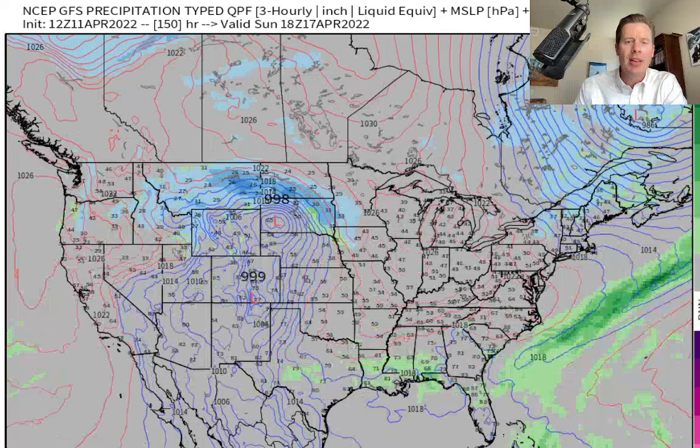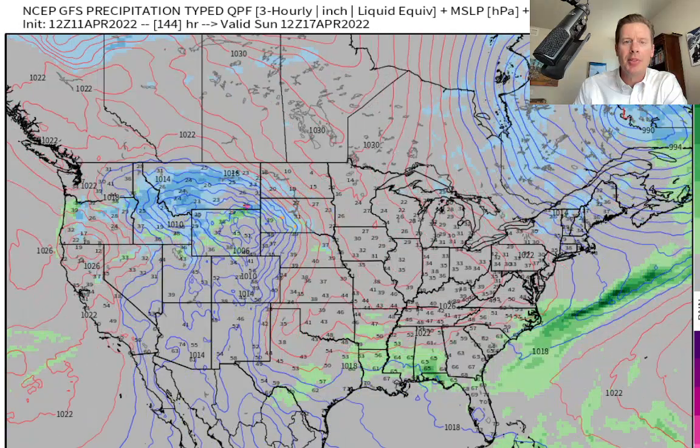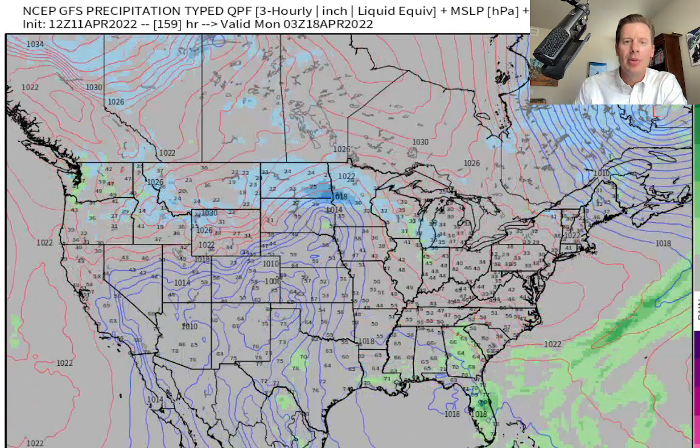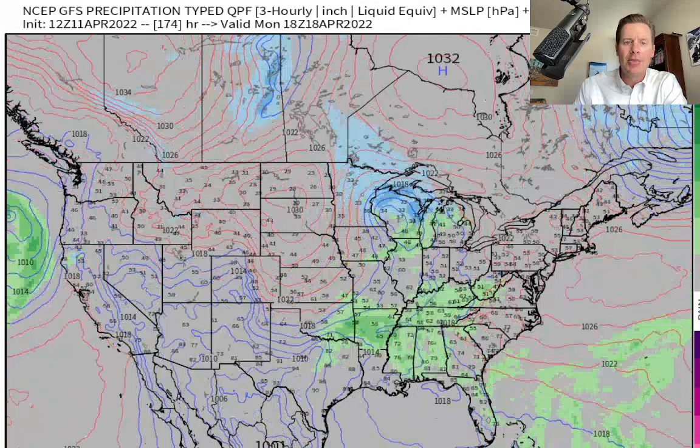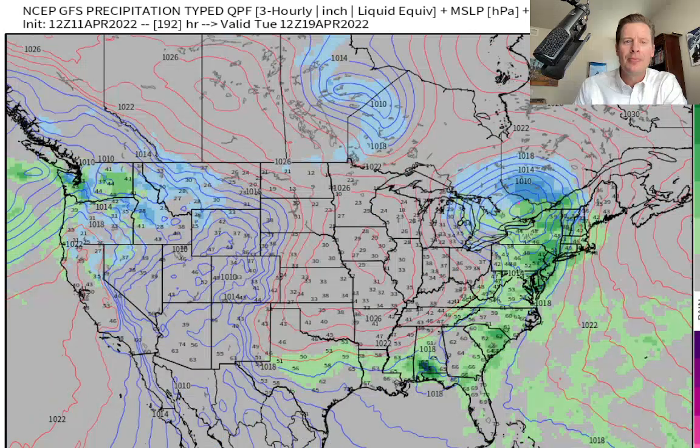We'll see — that's way down the road. Here's Sunday morning, the 17th of April. Here's the 18th — things drying out. Another storm potentially hitting the west coast on the 19th. So there you go, that runs all the way through the 19th.